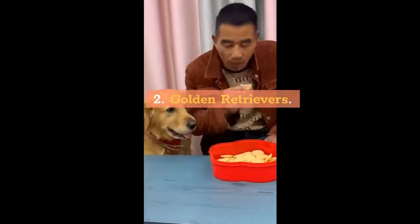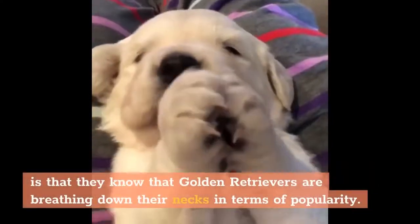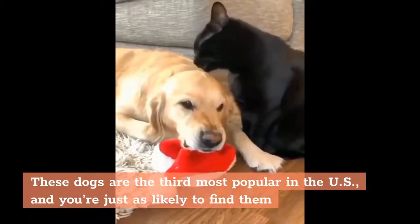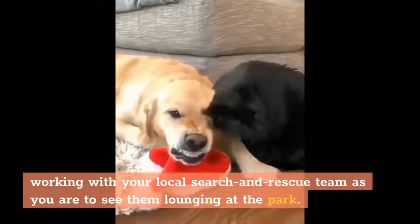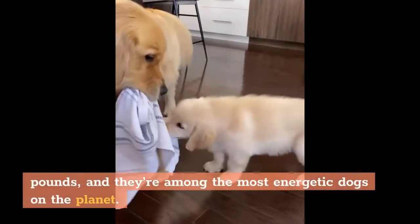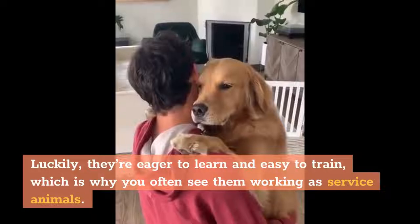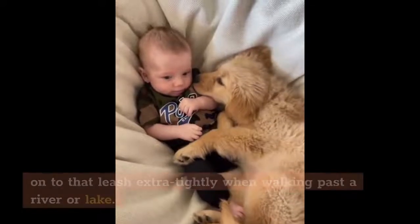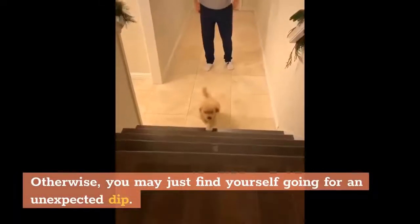2. Golden Retrievers. Golden Retrievers are the third most popular breed in the US, and you're just as likely to find them working with your local search and rescue team as you are to see them lounging at the park. They're medium-sized when fully grown, weighing in at between 55 and 75 pounds, and they're among the most energetic dogs on the planet. They're eager to learn and easy to train, which is why you often see them working as service animals. Goldens are absolutely fanatical about water and love to chase birds, so hold on to that leash extra tightly when walking past a river or lake — otherwise you may find yourself going for an unexpected dip.